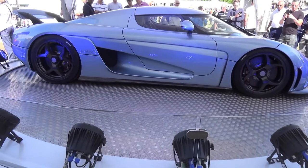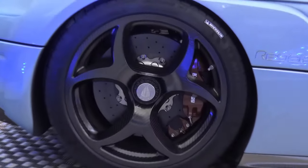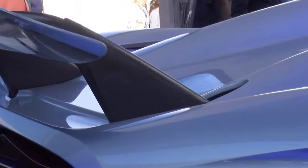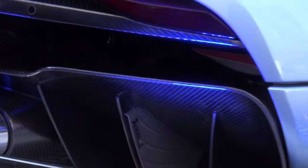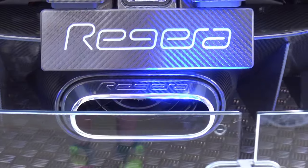It looks very, very cool indeed — very futuristic. It's got carbon-fibre wheels, a carbon-fibre rear diffuser and carbon-fibre strakes on the wing. It looks very, very aggressive with that rear and that massive exhaust pipe.